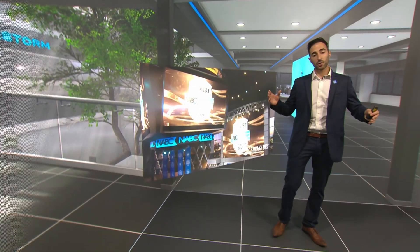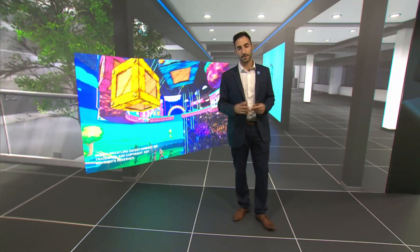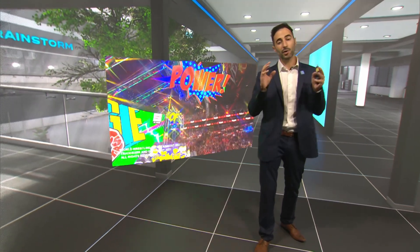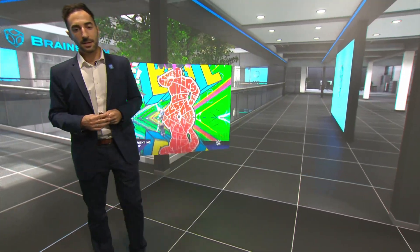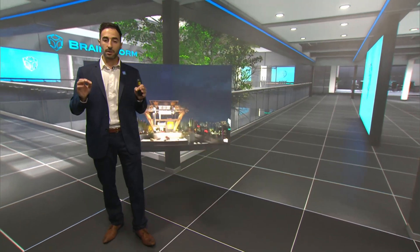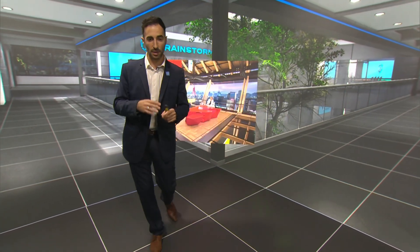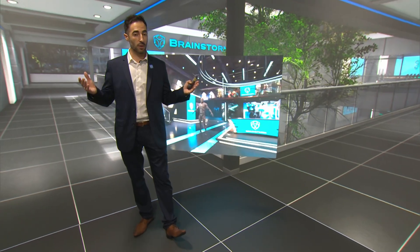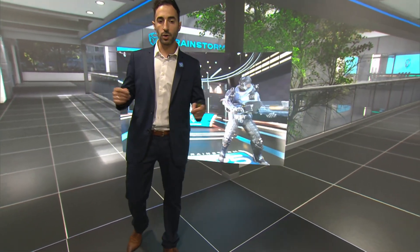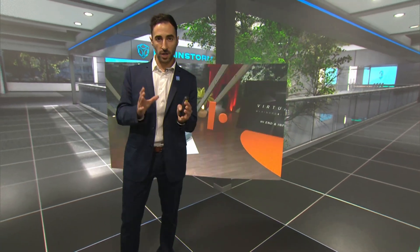Virtual content production has traditionally relied on chroma sets like this one, but now LED walls are increasingly used for XR creation. These two technologies can work together, so Brainstorm virtual technology allows you to choose the best solution for your requirements, no matter if it's a chroma set, a video wall, or a physical set — all to create virtual, augmented, and extended reality content.